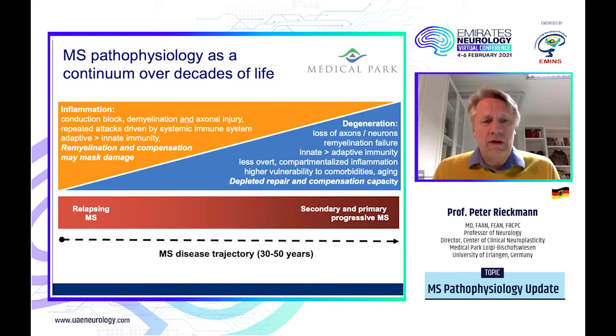Initially, in the relapsing form of multiple sclerosis, inflammation heralds the process, which clinically can result in conduction block — measurable with evoked potentials — demyelination, or axonal injury. Most importantly, the clinical picture shows repeated attacks driven by the systemic immune system, more adaptive than innate immunity, and I will come back to this difference later when I go into the various parts in detail.